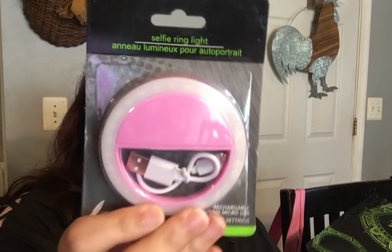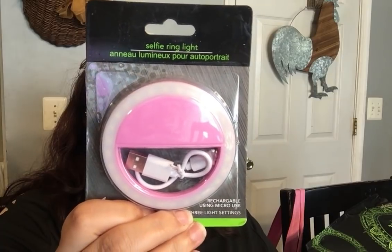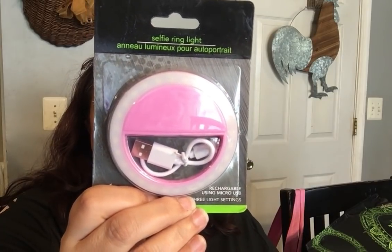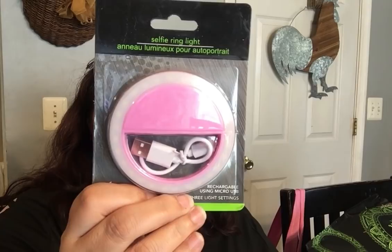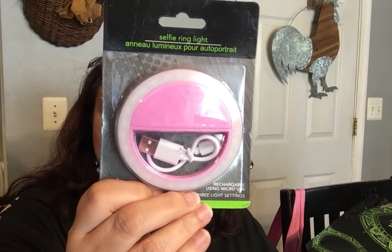They also had a selfie ring light. I've seen it before but never caught it. It does have three light settings. I'm not sure if it works well but I got the little pink one to try.